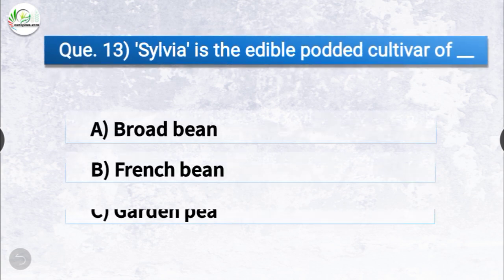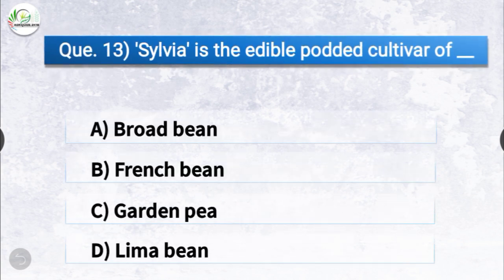Question number thirteen: Sylvia is the edible podded cultivar of which crop? The options are broad bean, French bean, garden pea, or lima bean. The correct answer is option C, garden pea. Sylvia is the edible podded cultivar of garden pea.